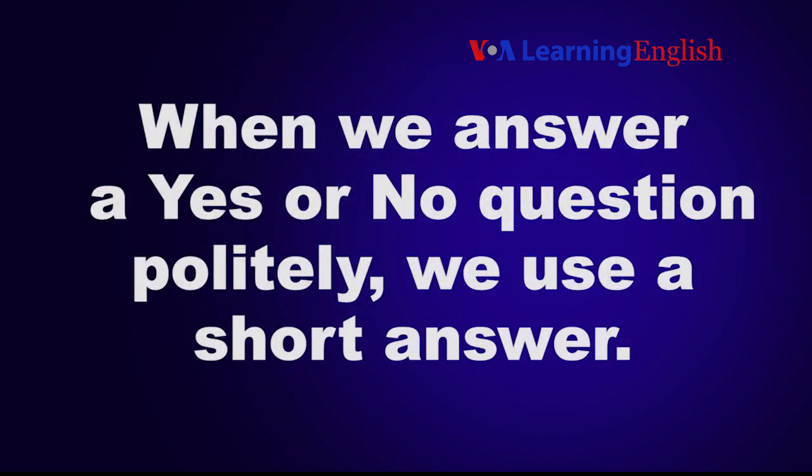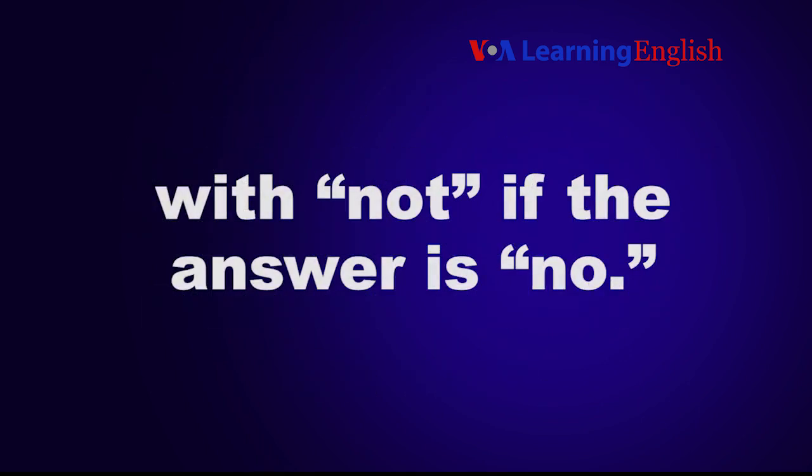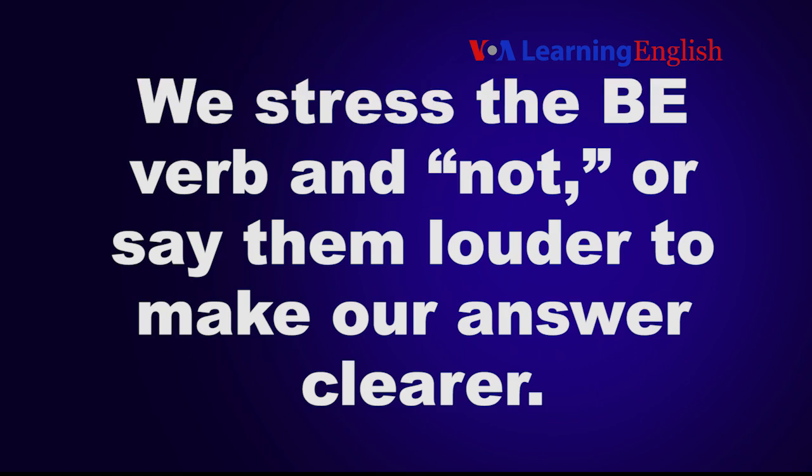When we answer a yes or no question politely, we use a short answer. A short answer is the adverb yes or no, followed by a pronoun and the be verb — with not if the answer is no. Usually the word not is shortened. We do not always repeat the adjective or main verb of the question. We stress the be verb and not, or say them louder, to make our answer clearer.